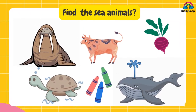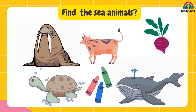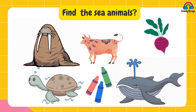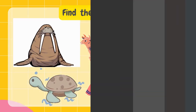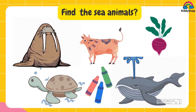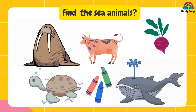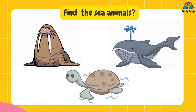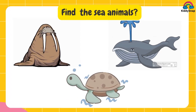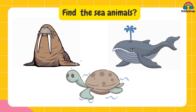Find the sea animals. Take the right one from this. It's walrus and turtle.